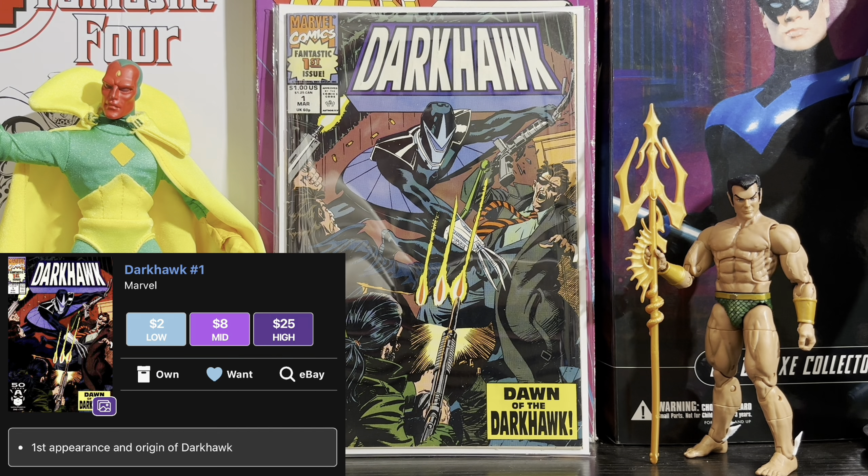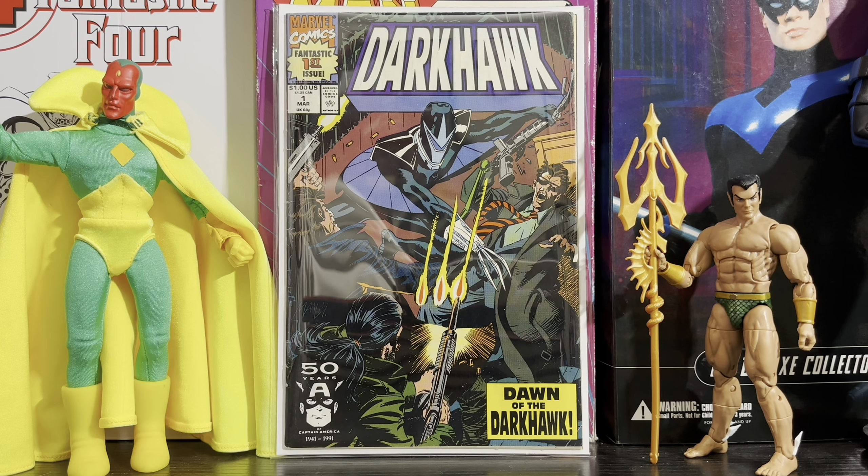The first one for today is Darkhawk issue 1, the first appearance and origin of Darkhawk. This book ranges from around $10 to maybe even $50 depending on where you live. Mine's a pretty high grade — I got it for around $20, can't complain, very happy with it. This is one I've wanted for ages, and I've always felt like this one could go up in recent times with the MCU expanding their cosmic side of things.